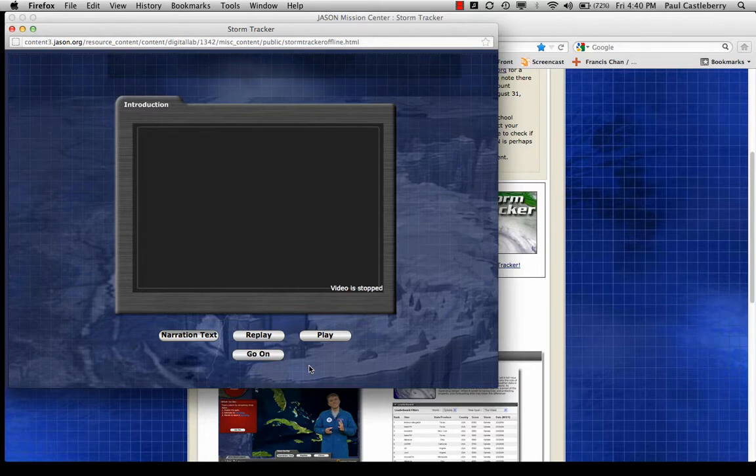The video has stopped here. To go on to the next part of this lab, you would click on the 'Go On' button, or you can replay it, or click narration text to read what was discussed in the video.